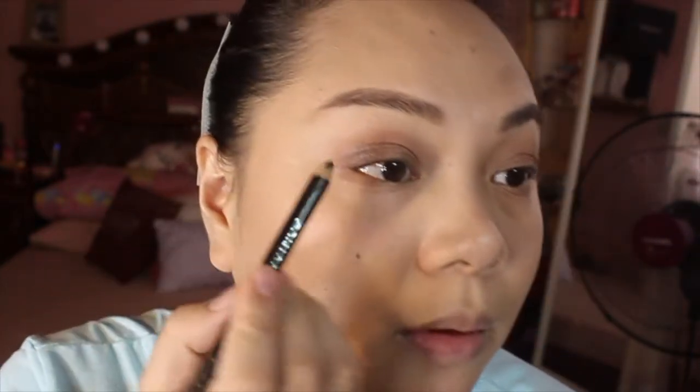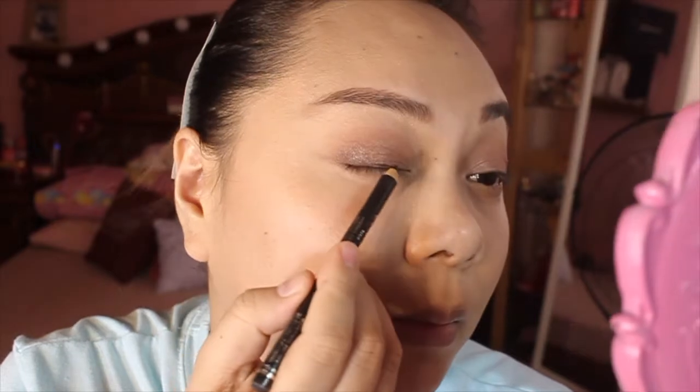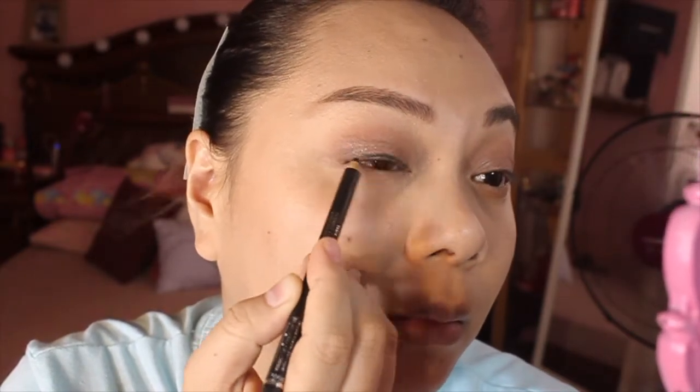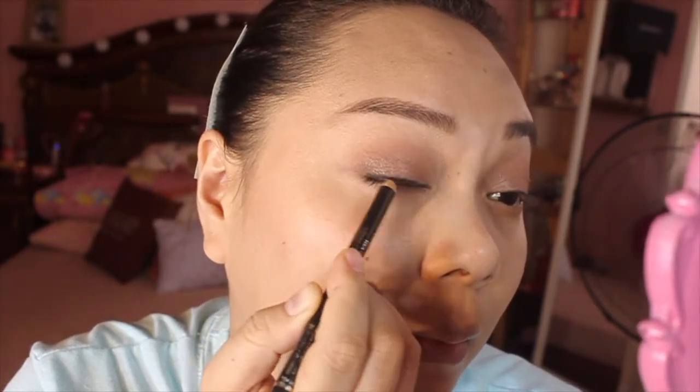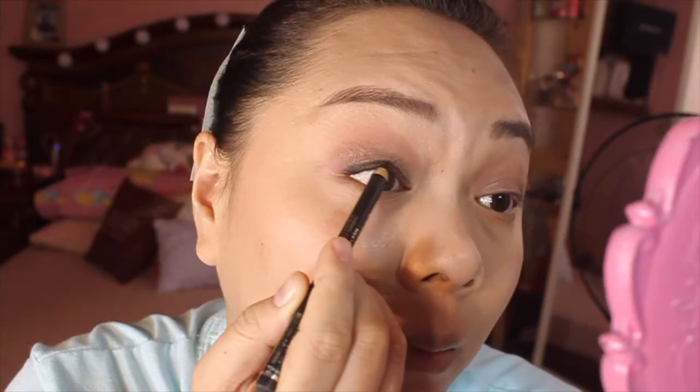And of course, don't forget to put on eyeliner. I'm using the L'Oreal in black. It's a pencil liner. So instead of using a liquid liner — which is what I usually prefer — I'm going to use a pencil liner all over my eyes. And of course, I'll tight-line it as well for fuller-looking lashes.